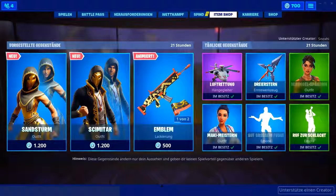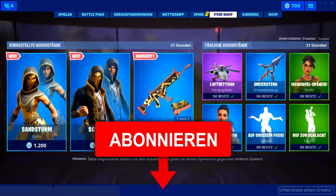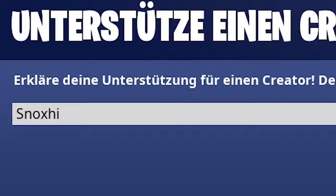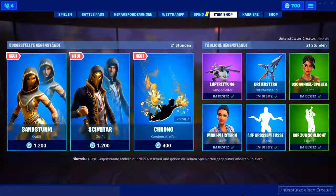Das war's dann schon zum heutigen Fortnite-Shop. Falls ihr in Zukunft nie wieder auch nur einen neuen Skin verpassen wollt, lasst jetzt noch schnell ein Abo da und klickt auf Abonnieren. Falls ihr das schon gemacht habt, gerne auch die Glocke aktivieren — dann bekommt ihr morgens immer eine Benachrichtigung, was so Neues im Shop drin ist. Danke für's Zuschauen. Falls das Video euch gefallen hat, tragt natürlich gerne den Creator-Code Soxy ein. Und dann wünsche ich euch noch einen spannenden Tag. Tschüss!